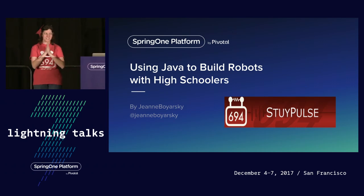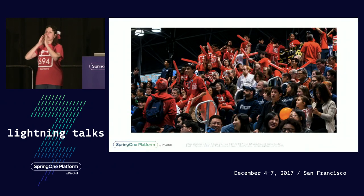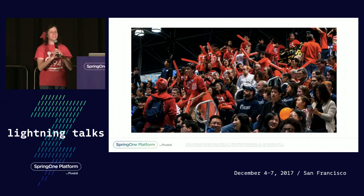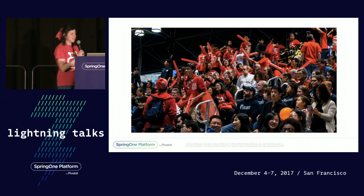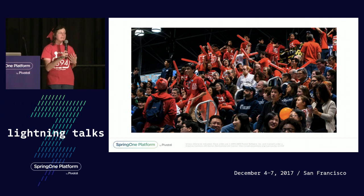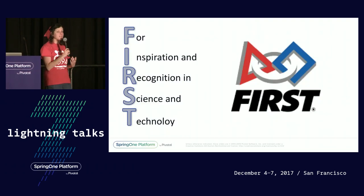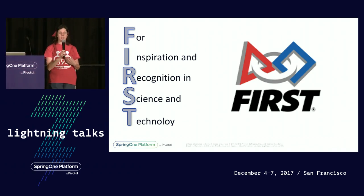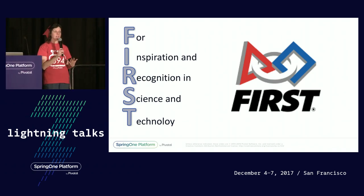I know — I just got through telling you we're building robots and now we're at a sporting event. That's what this program is all about: making technology cool so kids will want to do what we do when they grow up. The program is called FIRST — for Inspiration and Recognition in Science and Technology.